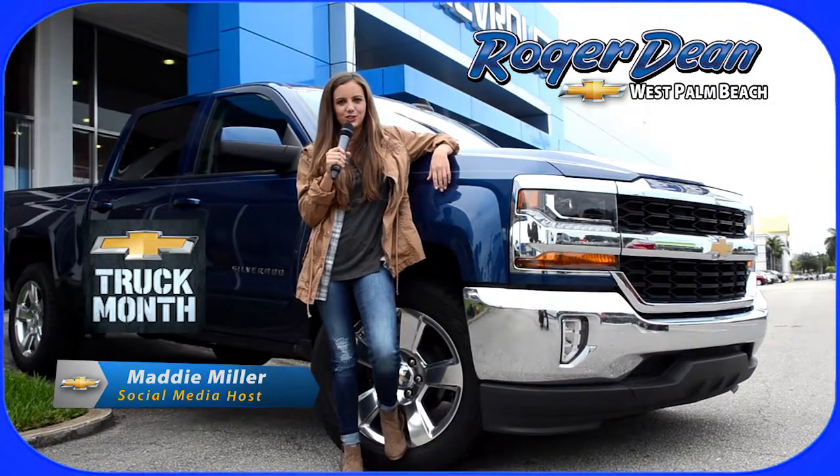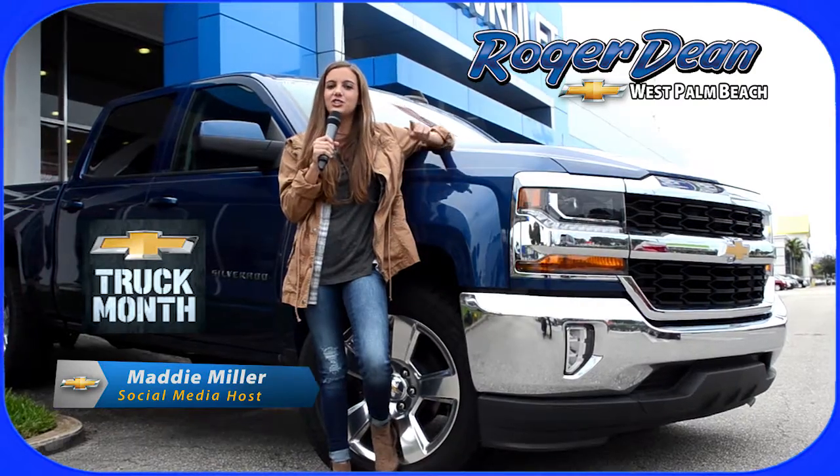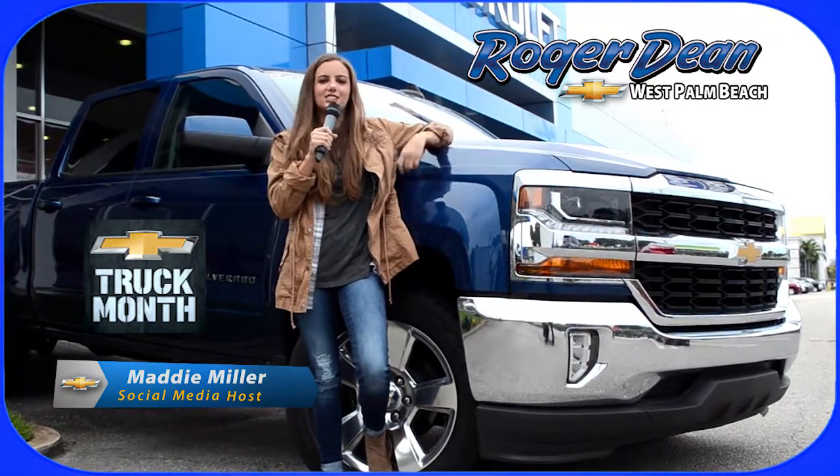Hey guys, it's Maddie again, your social media host here at Roger Dean Chevrolet in West Palm Beach. And this is your introduction to the new 2016 Chevy Silverado.